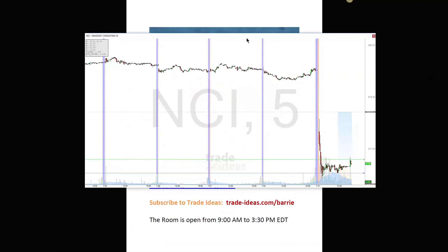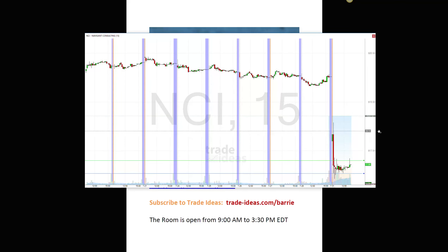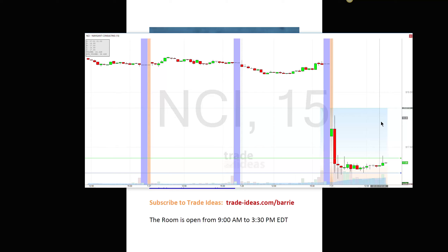It was kind of a light day of trading for me. NCI is one that I traded — I believe this is an earnings play. They released earnings before the market opened today. The tan area on the chart is the pre-market action. I was watching this one — it had a big collapse, a little topping tail there, and then a big collapse on that opening 15-minute candle.